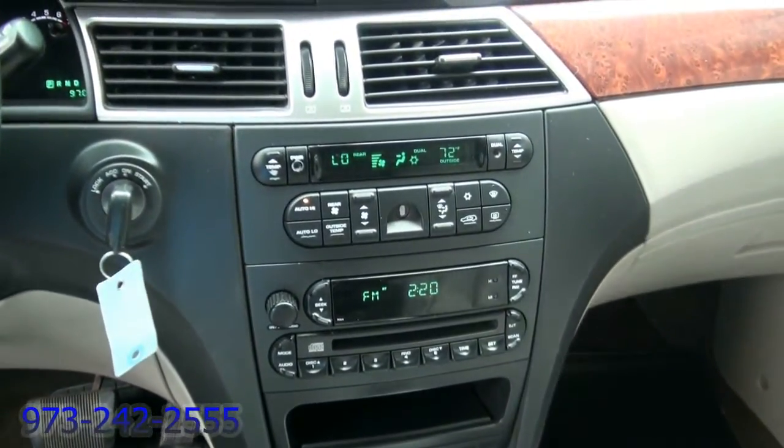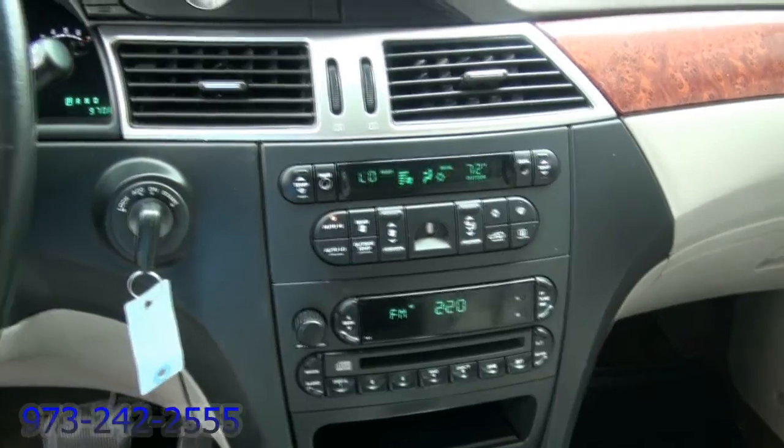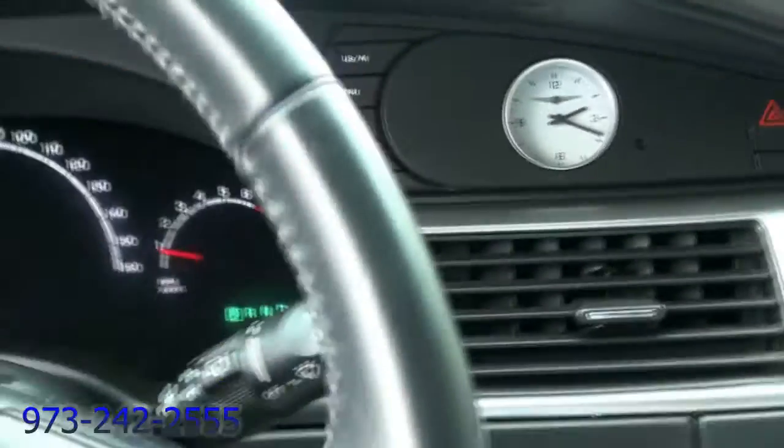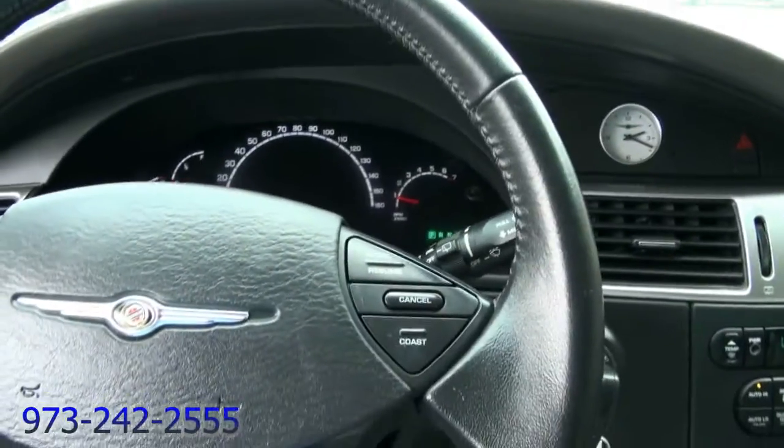Triple zone climate, and you could also control the rear. You have the trip computer, and you can also adjust everything. I like the analog clock — it really makes this vehicle.